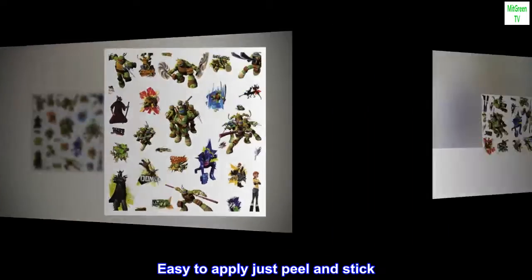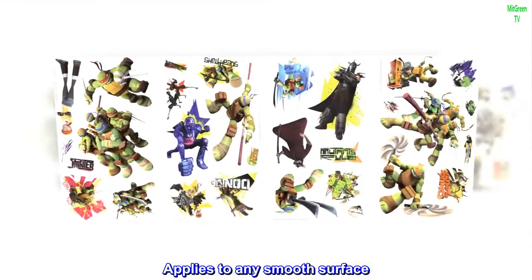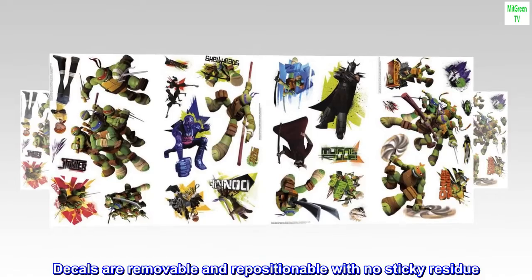Easy to apply — just peel and stick. Applies to any smooth surface. Decals are removable and repositionable with no sticky residue. Wall decals made in the USA.